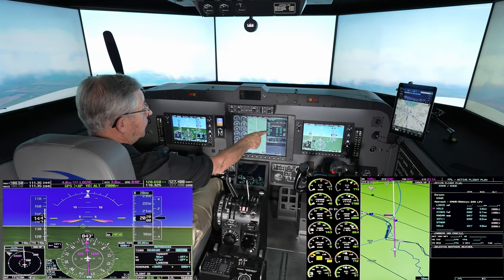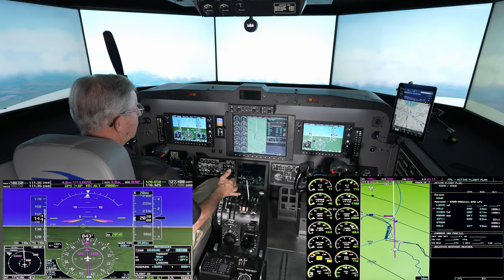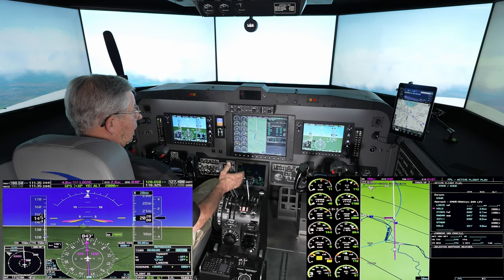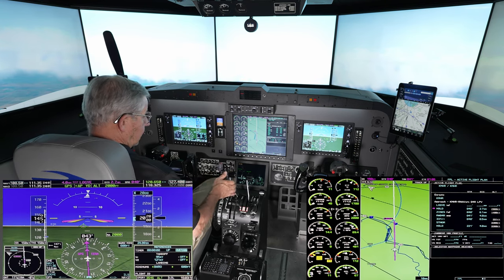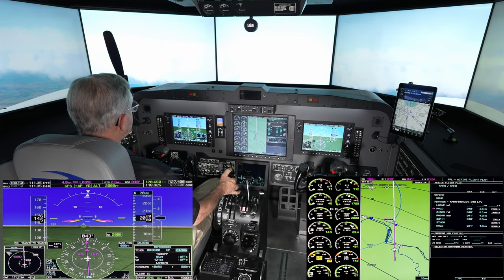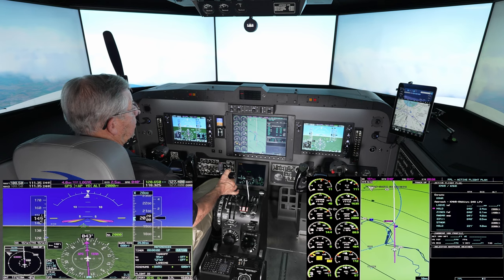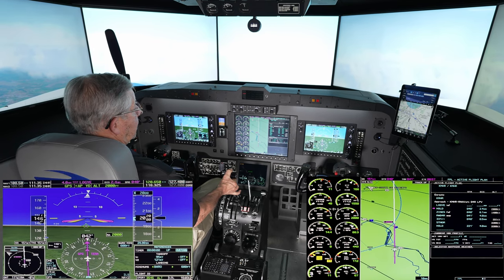The next fix is Zeissus. All of this is part of the magic of the simulator and the G1000 system. We picked up a little speed coming out of the turn, so I'll go ahead and adjust the power and bring it back down.